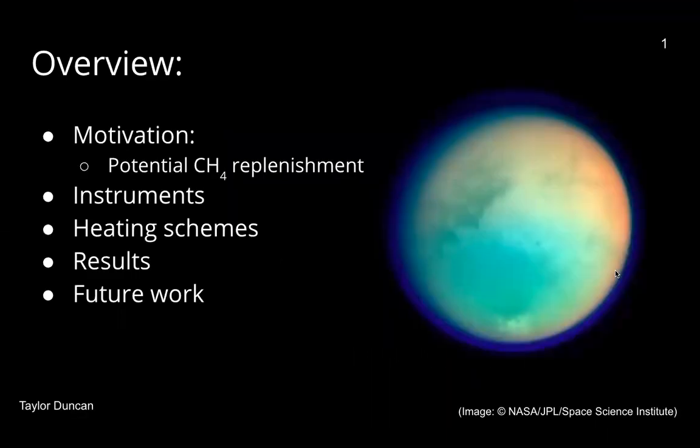Here's a brief overview of what I will be going over today. The motivation for our research is to understand where Titan's atmosphere comes from and potentially reveal the mystery behind why there is still methane present in Titan's atmosphere. I will also be going over what instruments we use, heating schemes, our results, and future experiments later on in the presentation.